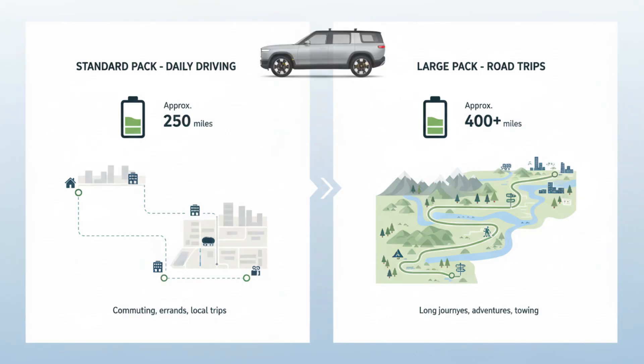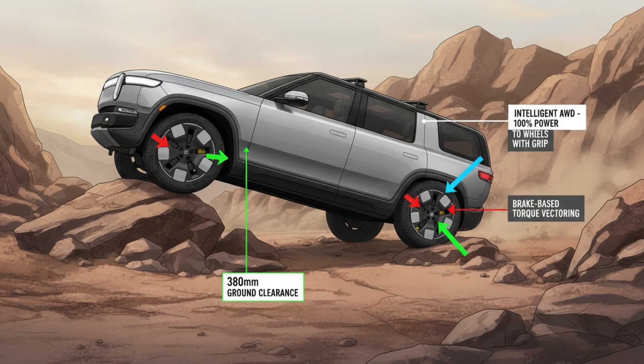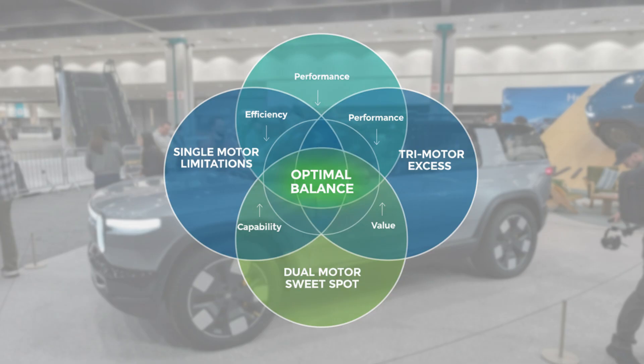But unlike many competitors, Rivian didn't try to win by cutting features or capability. Instead, it rethought the fundamentals. At just under 186 inches long, the R2 is significantly more compact than Rivian's flagship SUV, making it far easier to live with in cities and tight parking spaces. Yet it retains nearly 10 inches of ground clearance — more than many vehicles that claim off-road credibility. This balance isn't accidental. It's the result of designing a vehicle that works equally well on highways, snowy roads, dirt trails, and everyday commutes. The R2 is smaller, yes, but it's smarter in every way that matters.